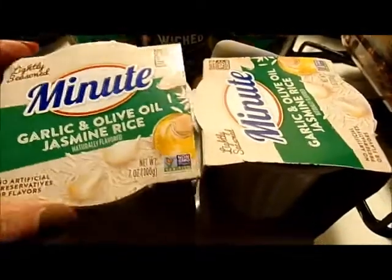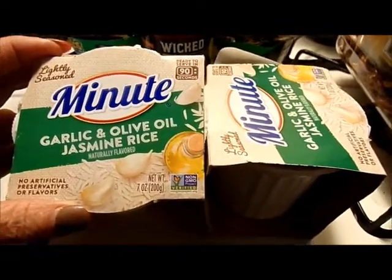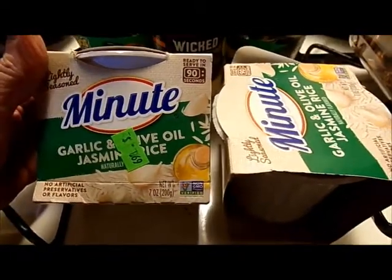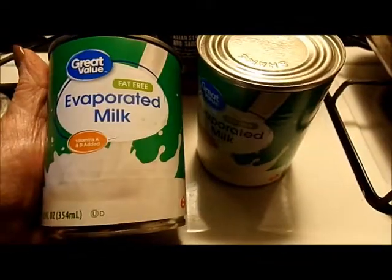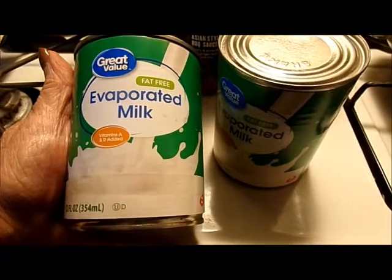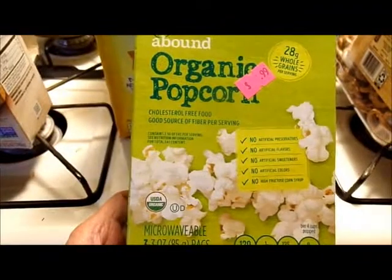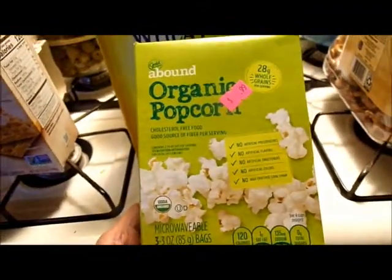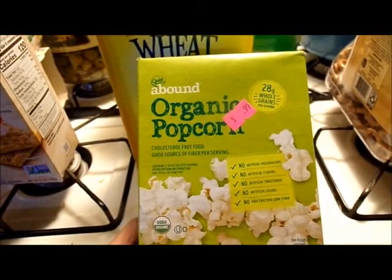Minute Rice garlic and olive jasmine rice, 7 ounce package, 69 cents each — I got two of them. Great Value evaporated milk, 12 ounce, 49 cents — I got two of them. Organic microwave popcorn, a-Bound brand, three 3-ounce packages, 99 cents.